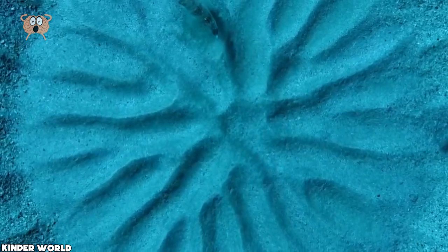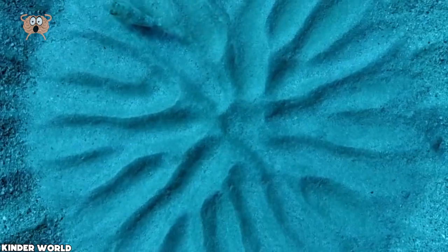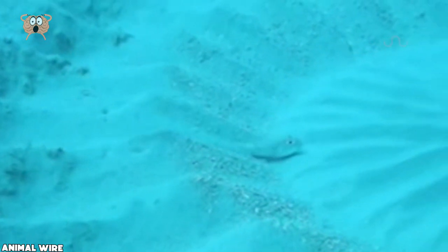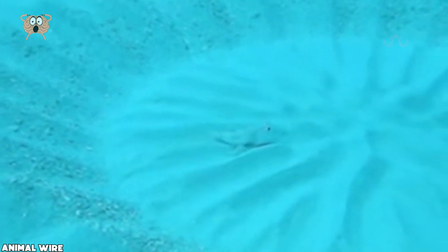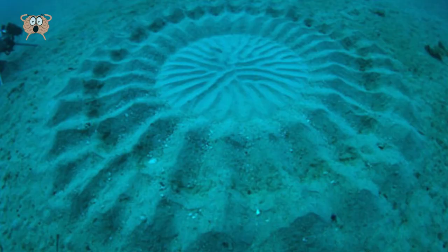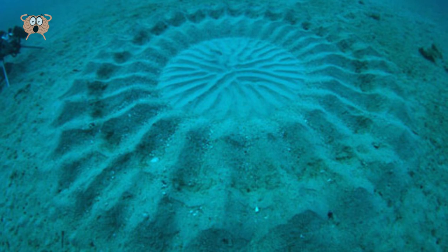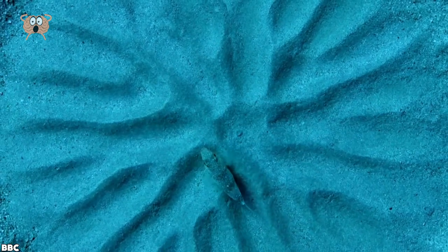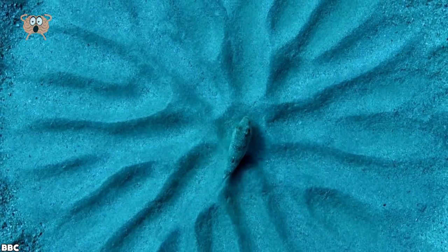Nevertheless, more than 95% of our oceans are still not explored, so who knows what else might lie down there. The diver that came upon these mystery circles called a TV crew to come with them on the next trip, and they were baffled as well. But after some digging, they discovered that the perpetrator was in fact a small puffer fish that swims all the time, making these sculptures with its fins. Never has such a small fish caused more drama.